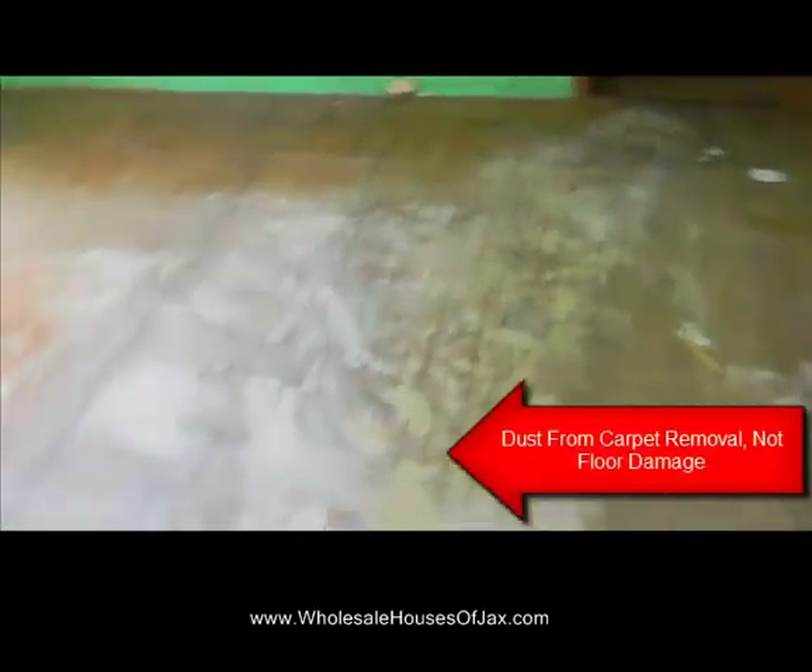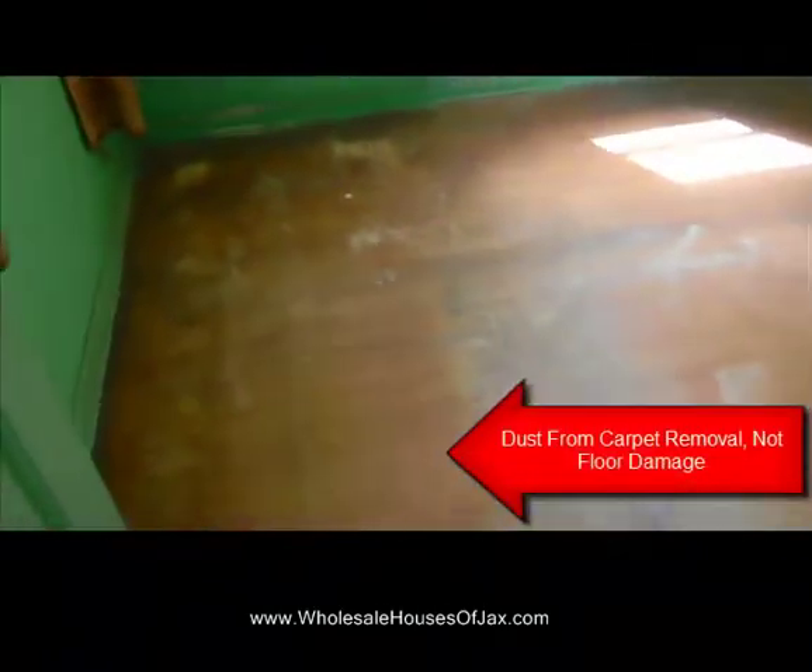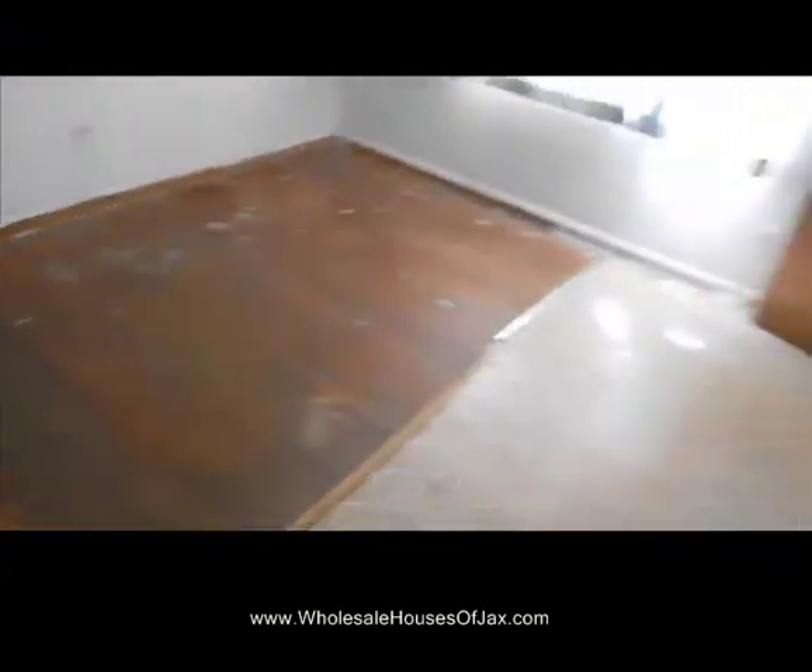Throughout the house, all the way throughout, you've got hardwood — what appears to be oak floors. It does not appear to be any major damage to the floors whatsoever. So that wraps up the inside.